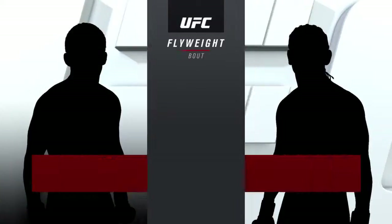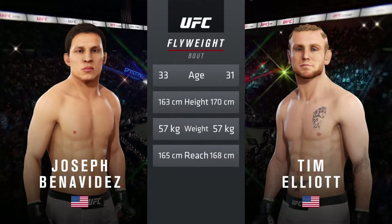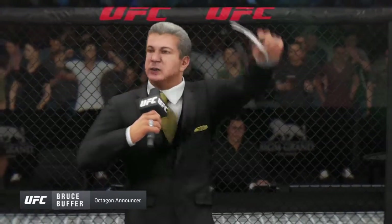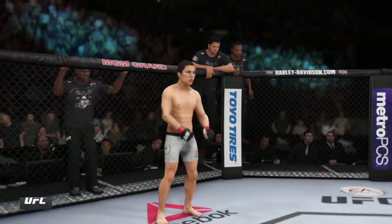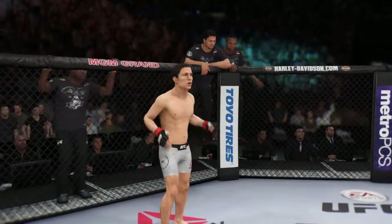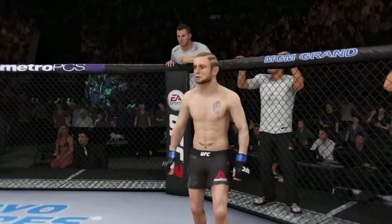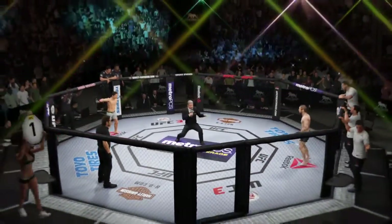Now the tale of the tape for this flyweight tilt. Two years apart, these two fighters show some differences in height and a similar reach. And now for the particulars, here is Bruce Buffer. Ladies and gentlemen, this is the main event of the evening, and when the action begins, our referee in charge is Mario Yamasaki. This is the moment UFC fans around the world have been waiting for, live from the MGM Grand Garden Arena in Las Vegas.